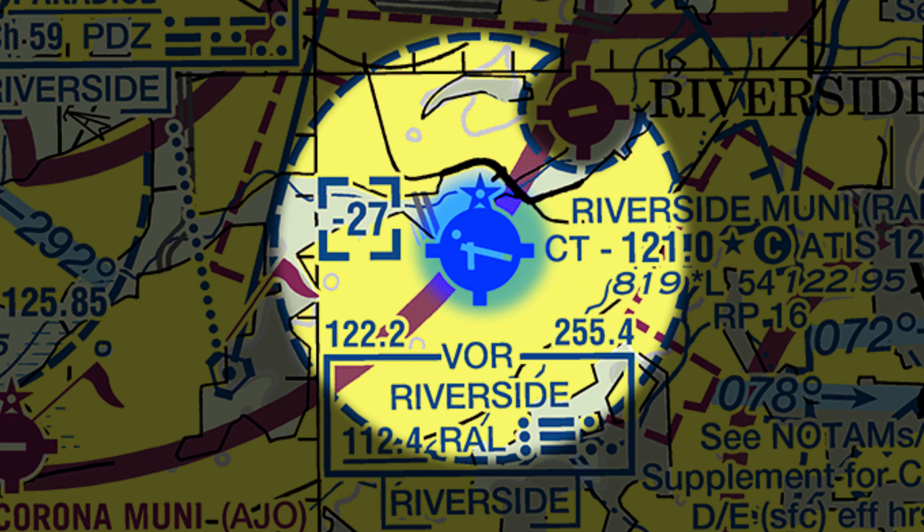The runway configuration consists of two intersecting runways: Runway Niner 2-7 and Runway 1-6-3-4. Pilots, please note that Runway 1-6-3-4 is currently not available for fixed-wing operations when the tower is open — it is only available for rotorcraft operations when the tower is open. Parallel full-length taxiways adjacent to both runways provide access to all services and parking areas located south of Runway Niner 2-7 and east of Runway 1-6-3-4.